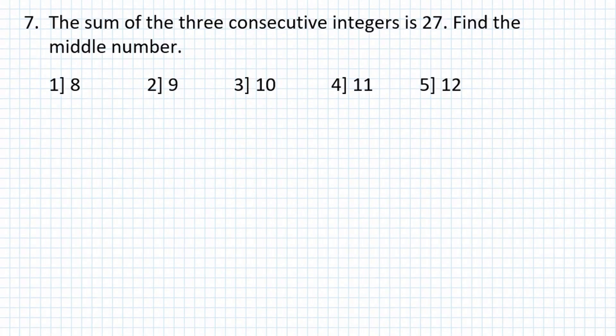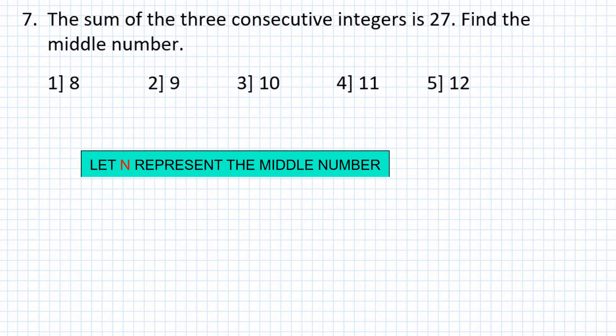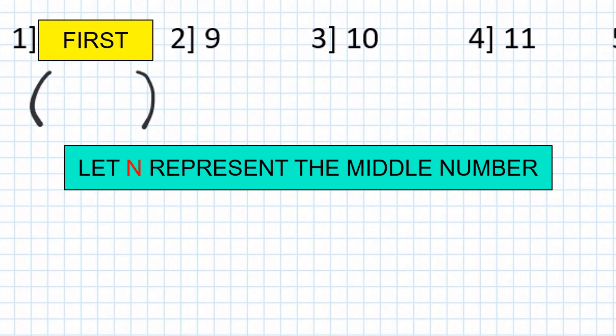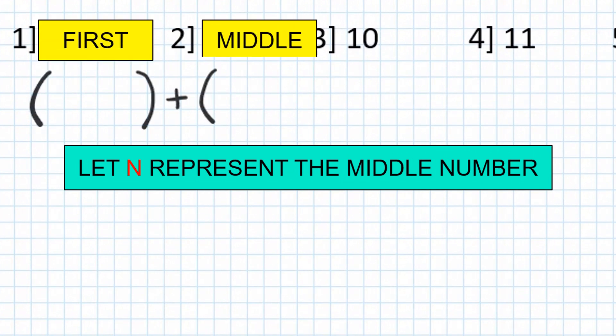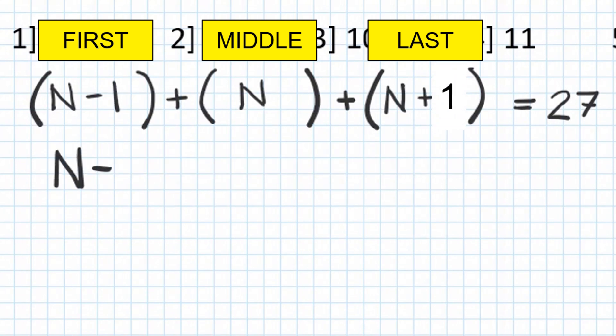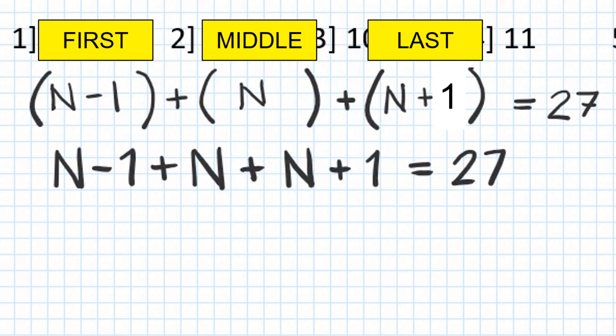Problem number 7: The sum of three consecutive integers is 27. Find the middle number.